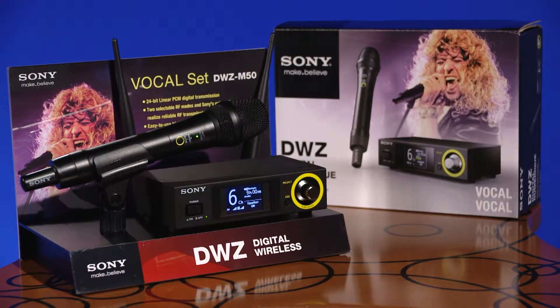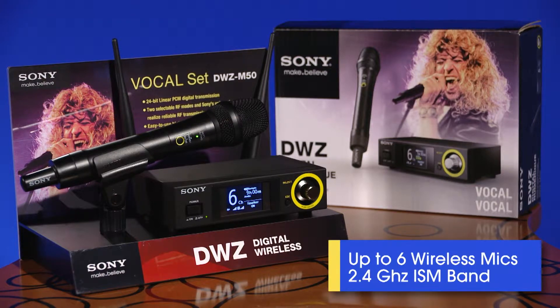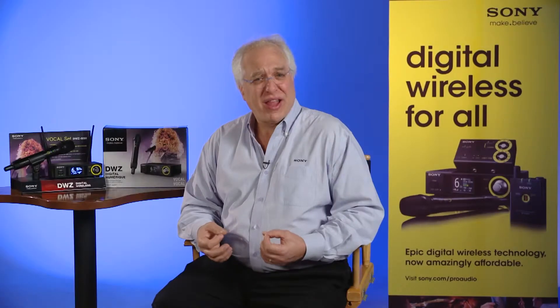The DWZ Series digital wireless system supports the use of up to 6 wireless microphones simultaneously, and it operates in the 2.4 GHz ISM band. Unlike some other digital wireless systems in the market today, the DWZ Series offers true 24-bit linear PCM digital wireless transmission.